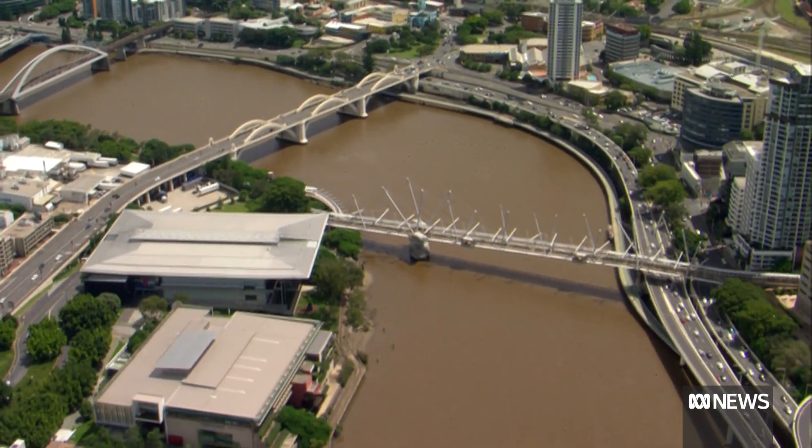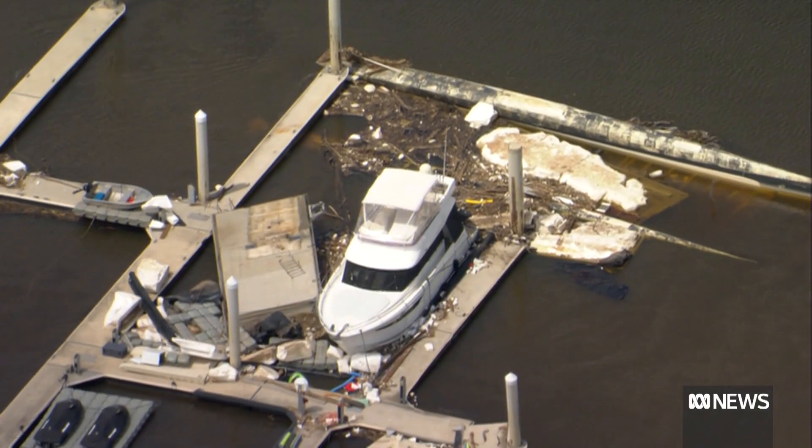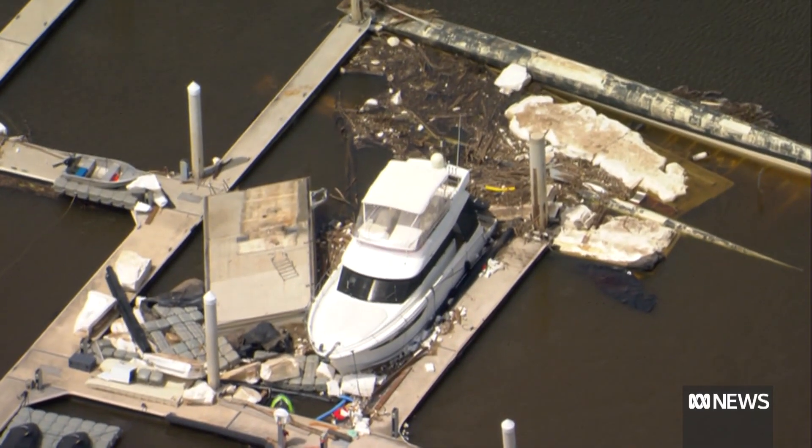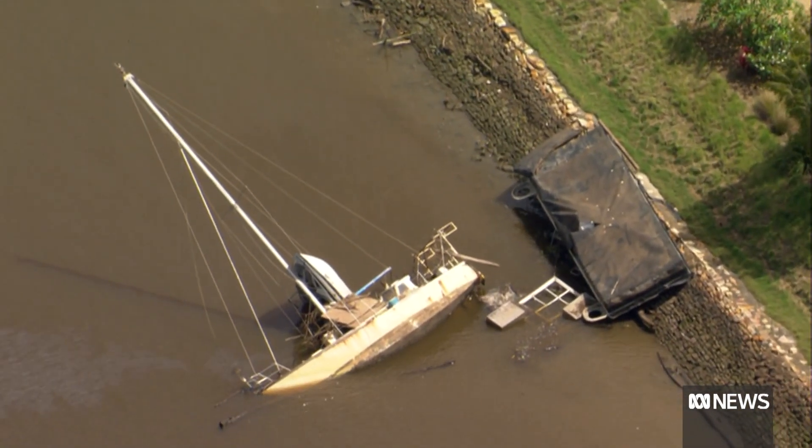From the air, the Brisbane River appears to be meandering peacefully through the city, although there are telltale signs of the flood's destruction. But it's what's below the surface that's really cause for concern.